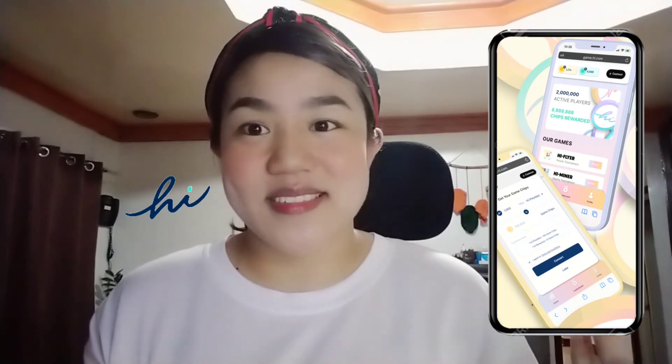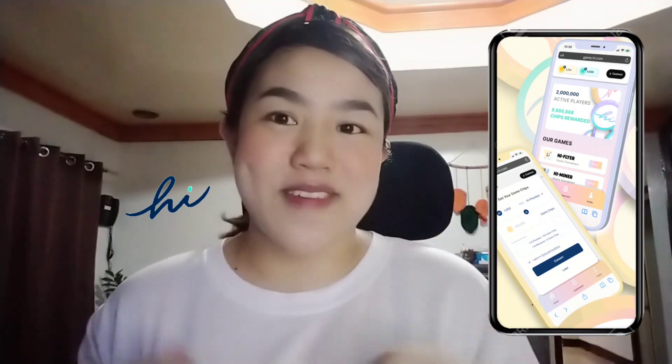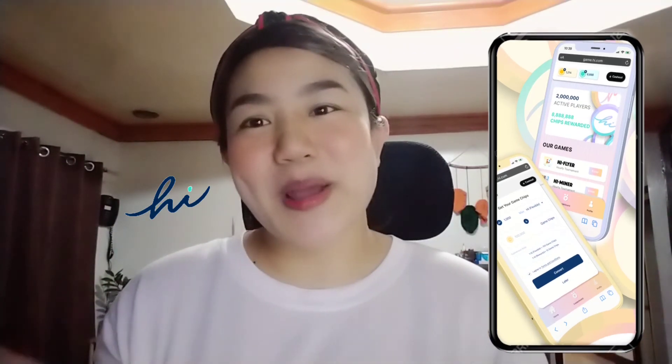That's all for now, my friends. I wish you all the best and thank you so much for watching. I'll see you in my next video. Please take care.